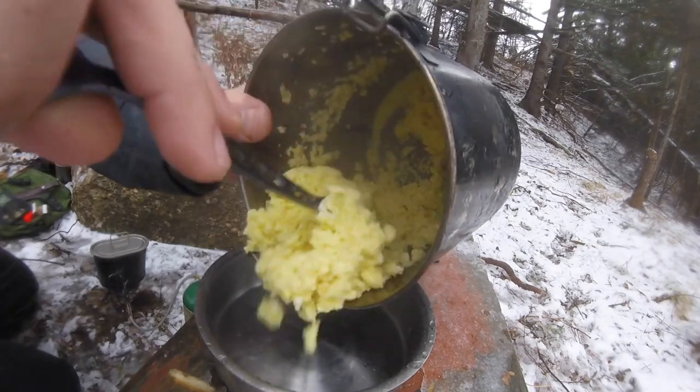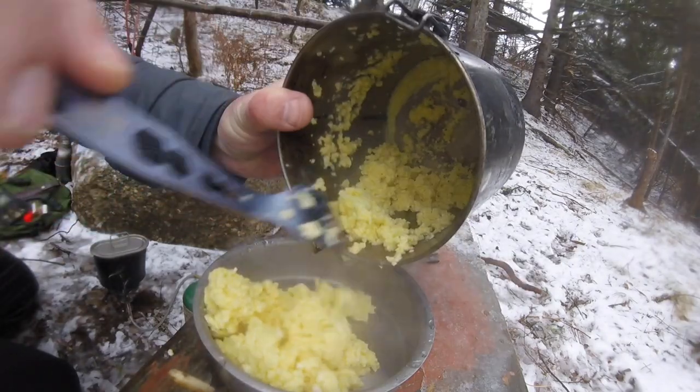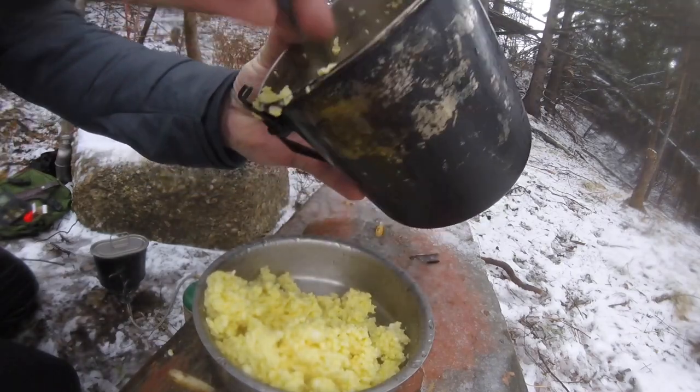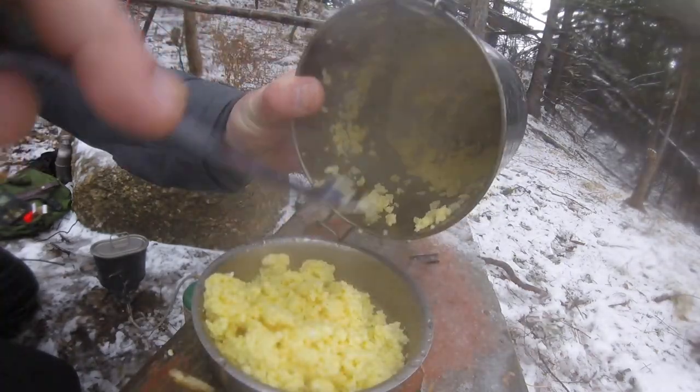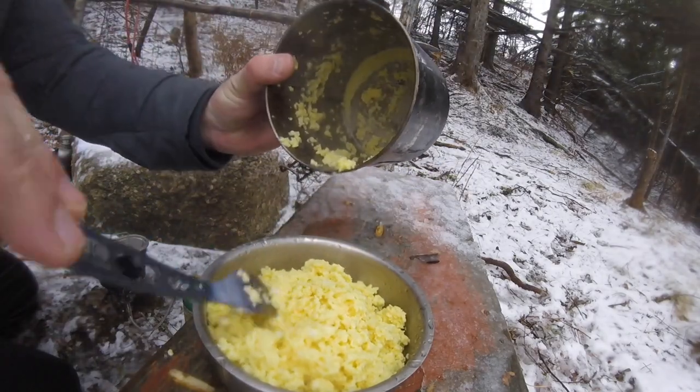This is what you're looking for: very light, very fluffy, big, nice yellow color. That is basically spot-on.